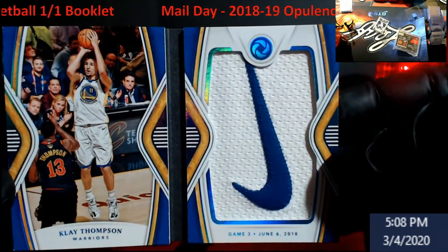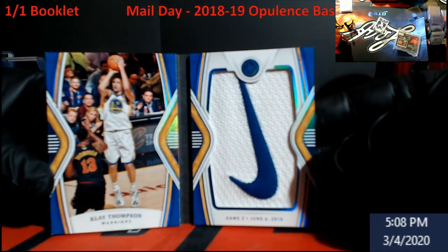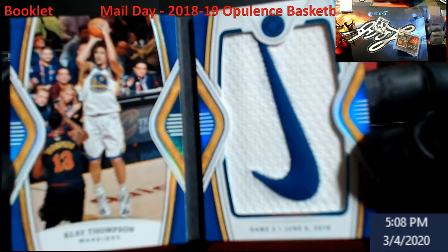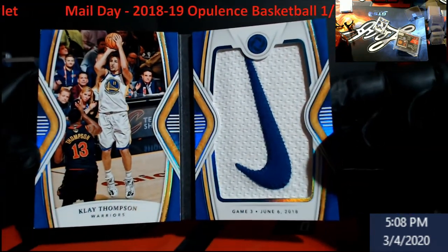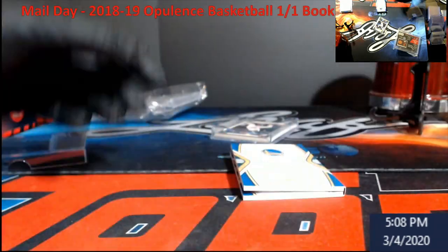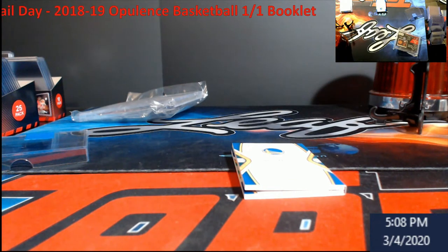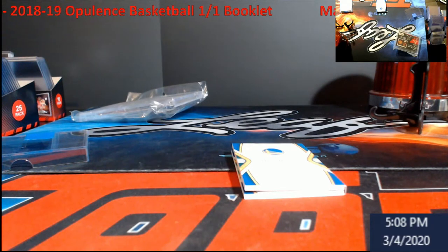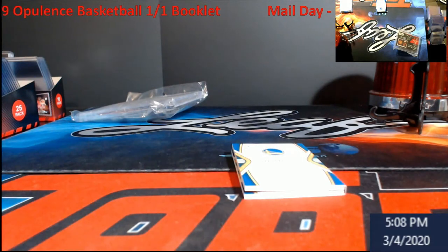Boom — 1-of-1 Nike Finals booklet of Clay Thompson! Now the 1-of-1 laundry tag of this — I'll tell you — went for $2,250. I'm not talking $22.50, I'm talking $2,250. So we're going to put it up on eBay and see how it does.